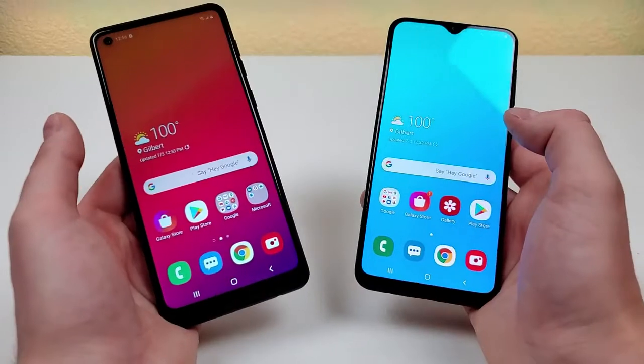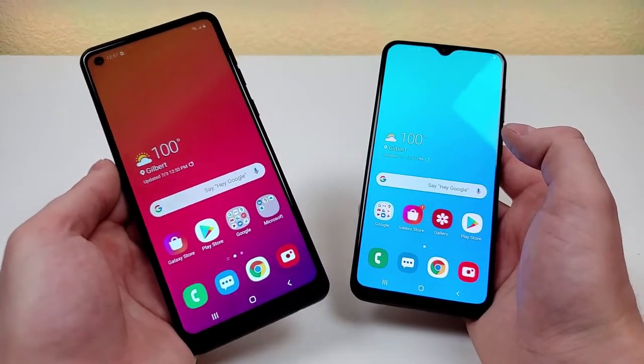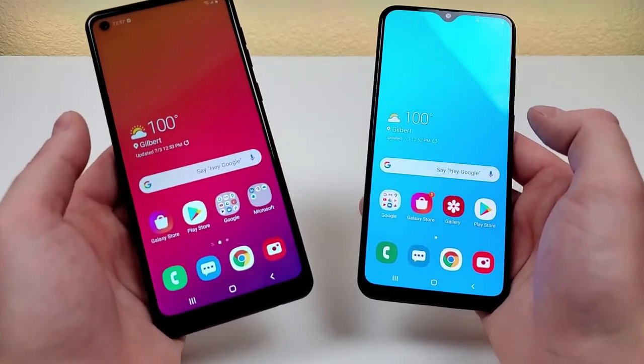There are also some other differences involving the displays. With the A21, we're getting an IPS LCD display, but with the A20, we're getting a Super AMOLED display. Beyond that, both devices are 720p.